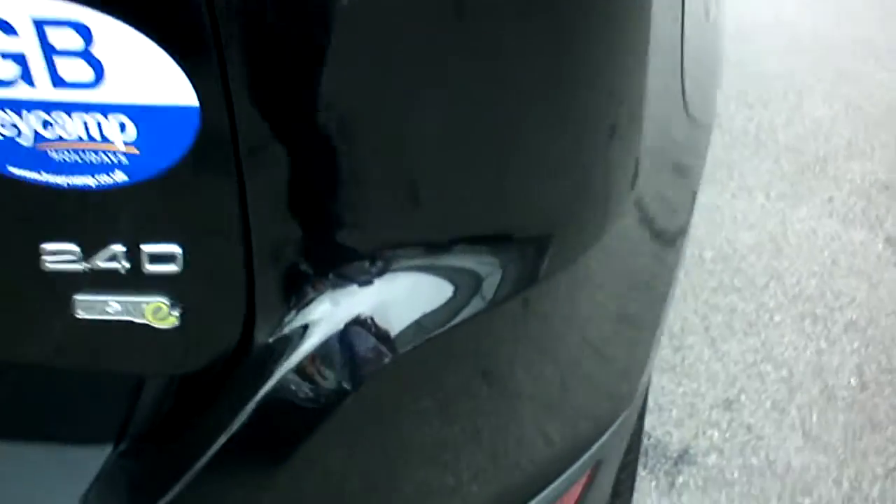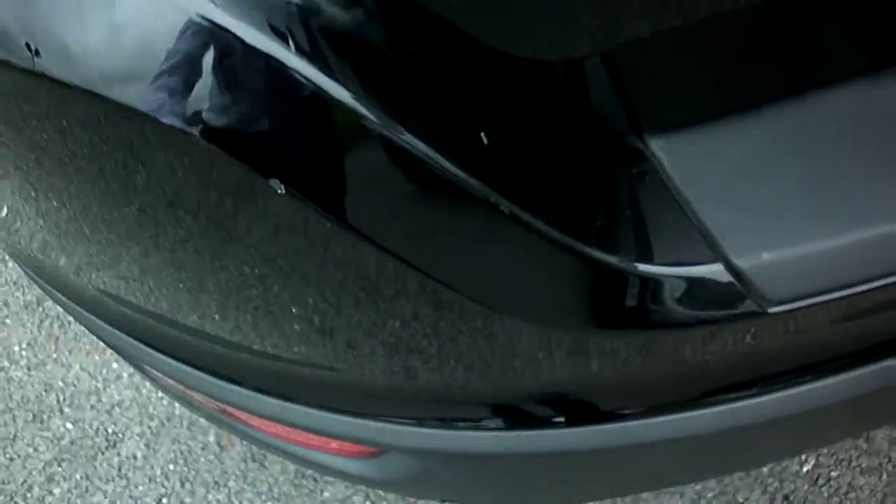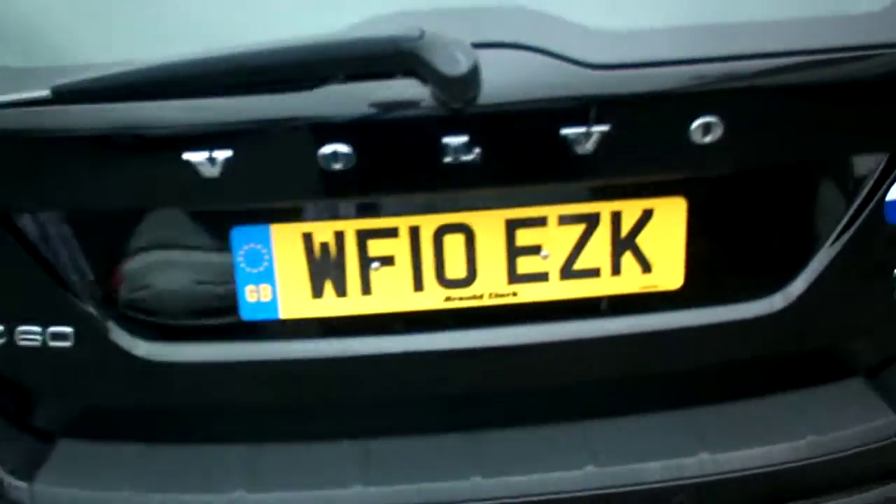Looking around to the back bumper — again just odd light little nicks and scratches, as I'd expect probably at 90,000 miles in a five-year-old car. There's a chip on the back bumper. The tailgate looks okay.